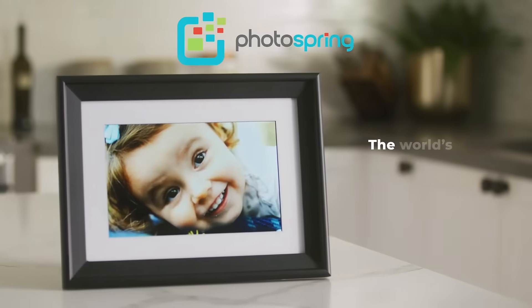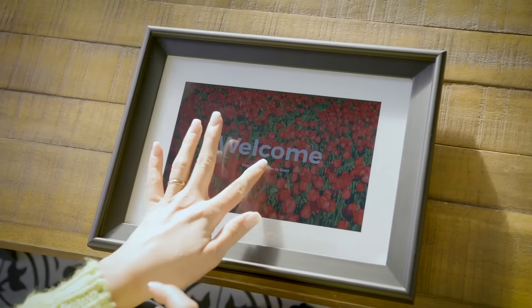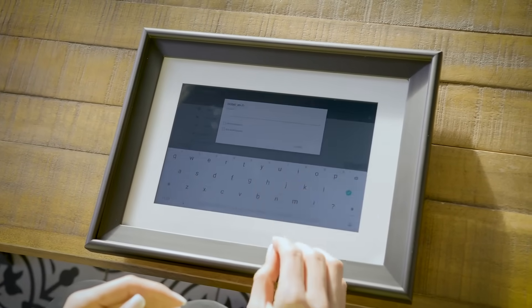Digital photo frames have come a long way. My favorite is Photospring, the smart digital photo frame. It's easy to set up — I just connect my Wi-Fi and answer a few easy questions.